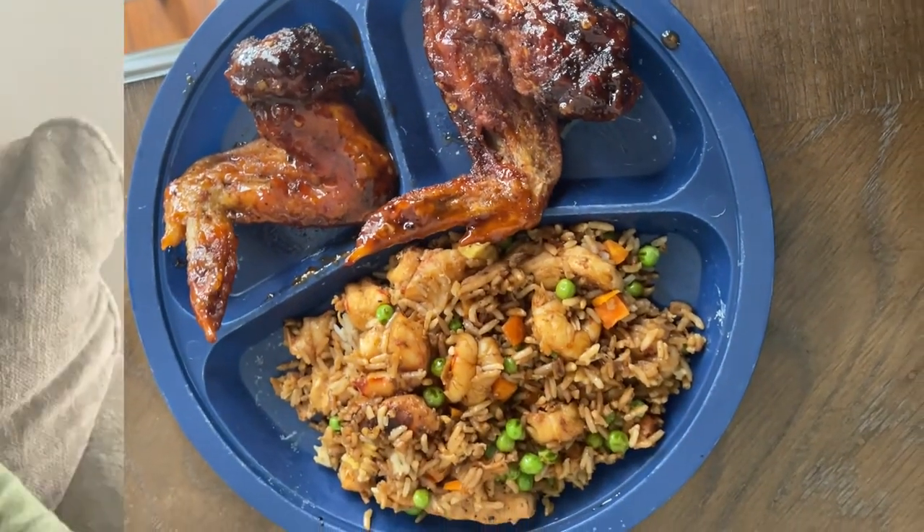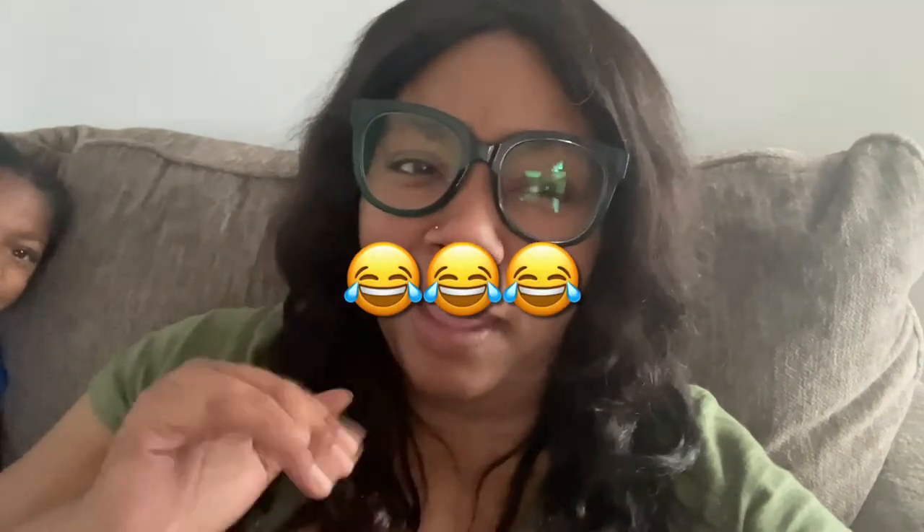Hey y'all, so it is a few weeks later. I wanted to do a haul on the girls' school clothes but life has just been lifing, so I wasn't able to sit down and show you guys each outfit. School has really been about a month in, but we're not going to talk about that. So what I'm going to do is show a few clips of the outfits they have been wearing to school recently.